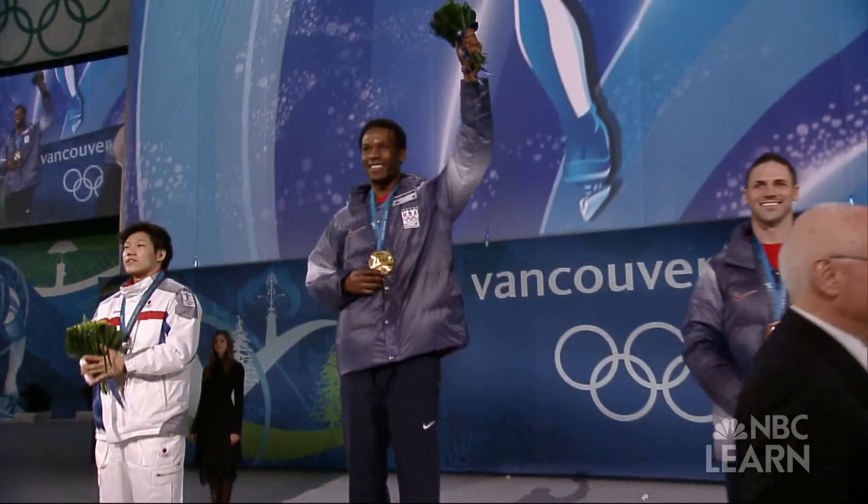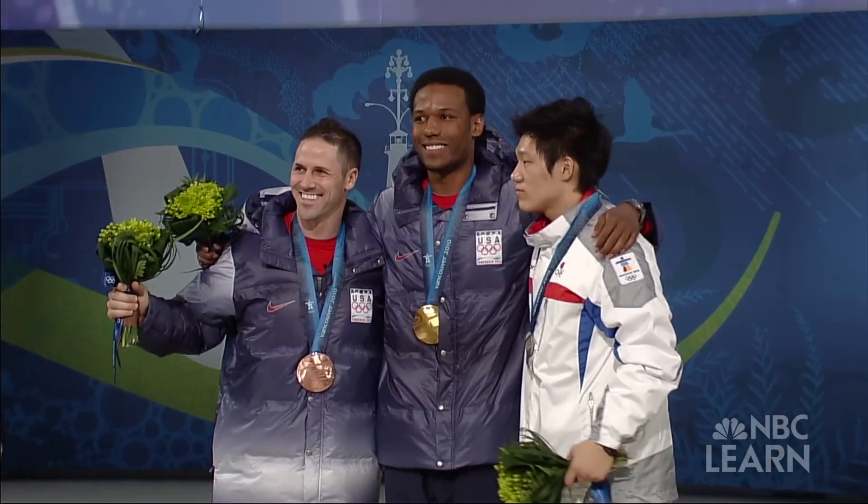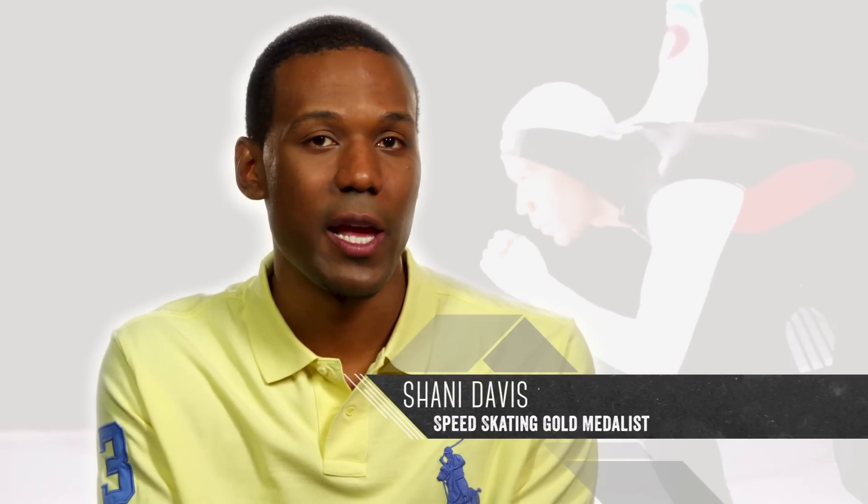After winning the 1,000-meter event in 2006 and 2010, Davis has a chance to become the first U.S. man to win gold in the same event in three consecutive Olympic Winter Games. That given day, hopefully when it comes, I'm the best man out there, and I'm able to stand as tall as I possibly can on the podium.